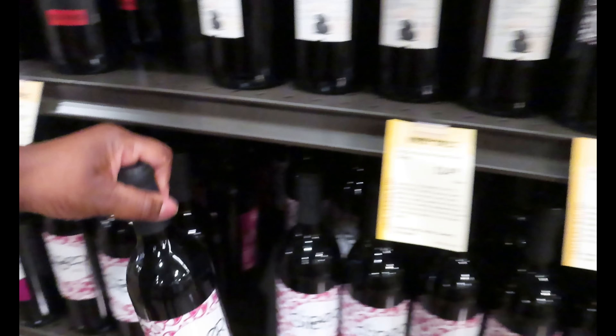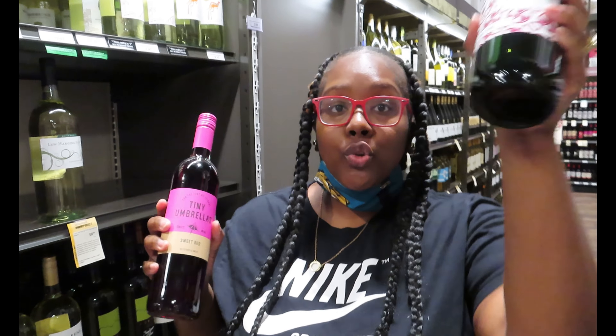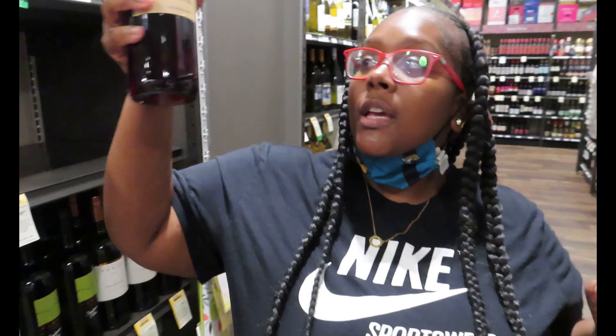Okay y'all, this one actually says 'sweet red,' so let's try this. This is the Tiny Umbrellas brand sweet red, and this is a sweet red also — Big Sipper blend — $3.99 and $5.99. We got our wines. I got a few more items to pick up and then we'll head back to the house and try these wines out.